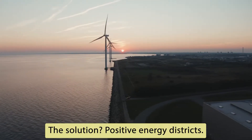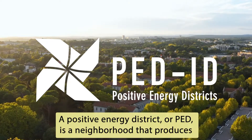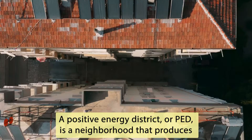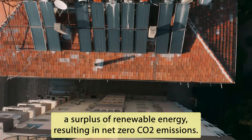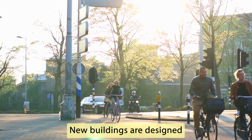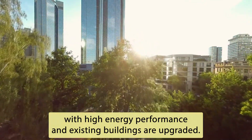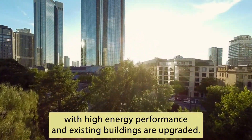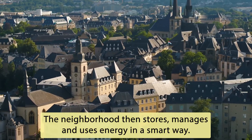The solution? Positive Energy Districts. A Positive Energy District, or PED, is a neighbourhood that produces a surplus of renewable energy resulting in net zero CO2 emissions. New buildings are designed with high energy performance and existing buildings are upgraded. The neighbourhood then stores, manages and uses energy in a smart way.